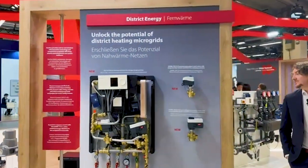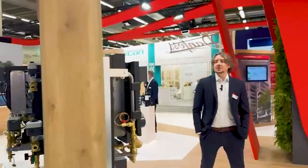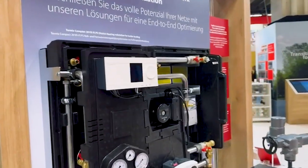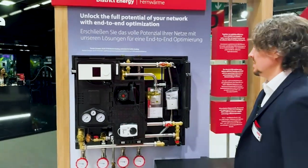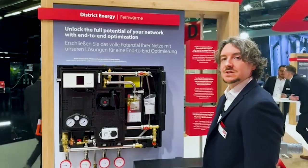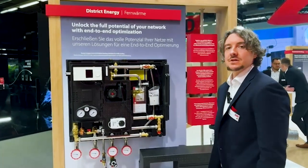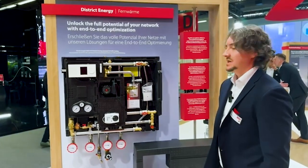For multi-family houses we showed our buffer loading station, the TEMX Compact 28 VXF IPS, which is able to load a buffer tank super efficiently and is able to control two heating circuits. It's also possible to have an external domestic hot water system in flow which is connected to the buffer tank.